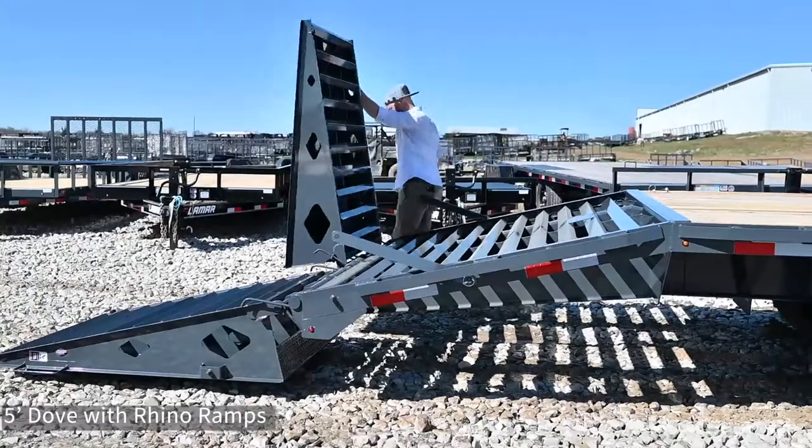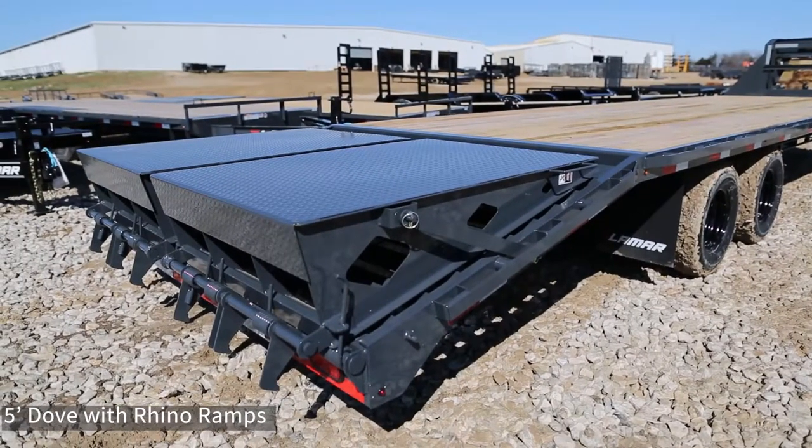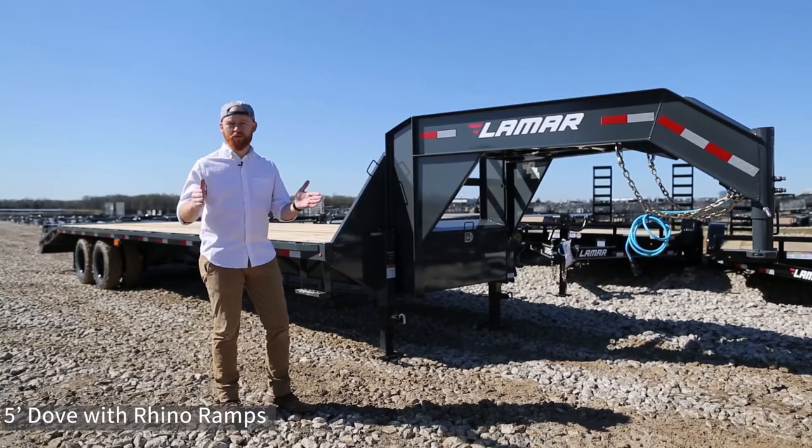Our most popular option is our Rhino Ramp Dovetail. It's a five-foot dove with two heavy-duty full width ramps so you can load any width of equipment.